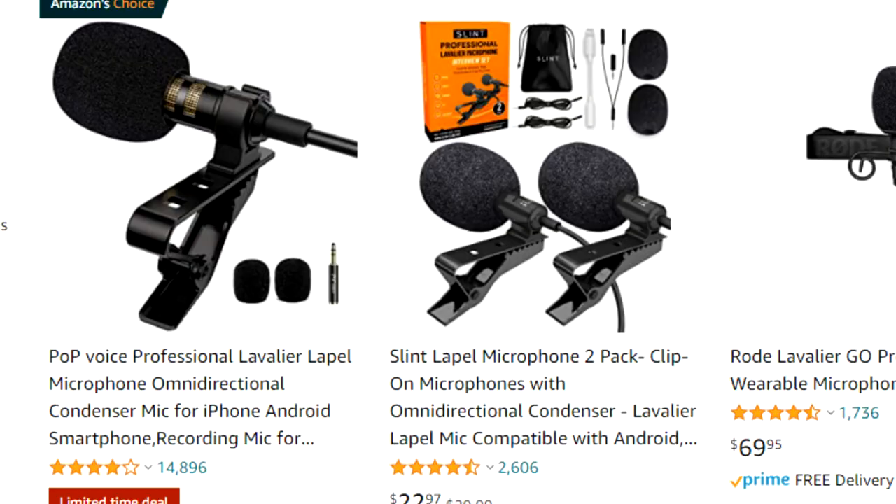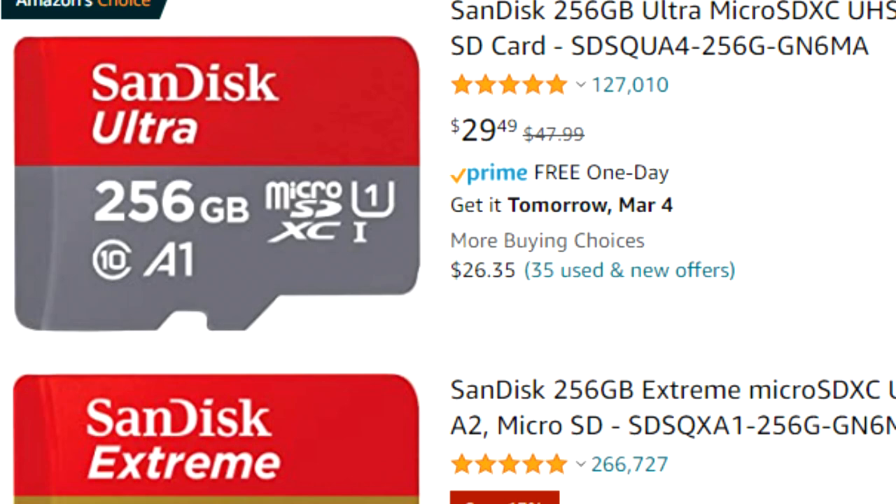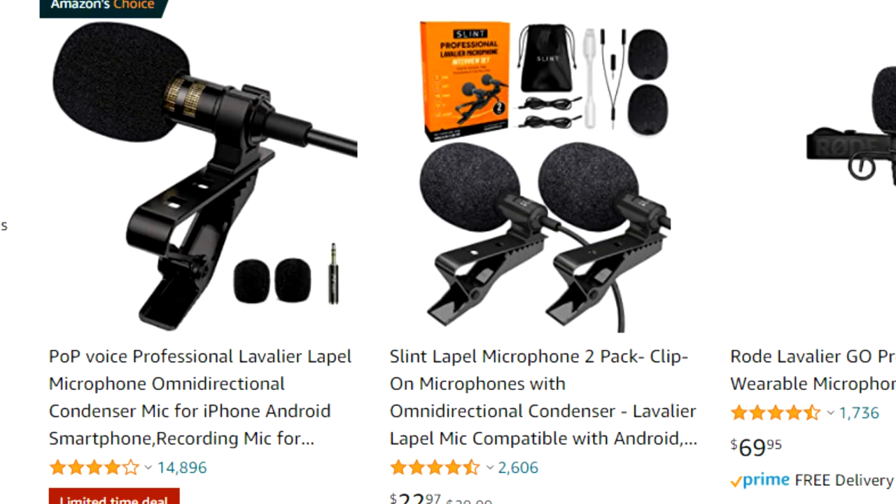Another thing that might be helpful is a mic, like a lav mic that you could hook up, or if you're just using your phone, maybe a selfie stick to help make things easier to record. Really all you need is something like a GoPro or a phone. Maybe get a fish-eye lens if you're using a phone so things aren't so narrow, and you'll need an SD card if you're using a camera, and then maybe a nicer mic — which personally I haven't even got yet, but I'm probably on my way to do that because we're going to be making some money now.